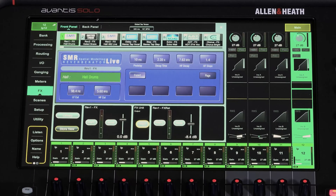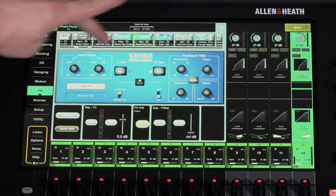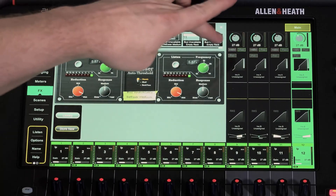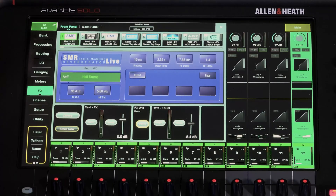We have onboard processing for effects with a full library to choose from. This is also available with our optional D-Pack, which gives you more selection of processors as well as different compressor models and things of that nature.